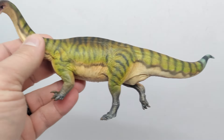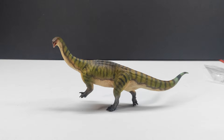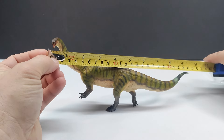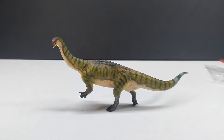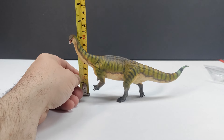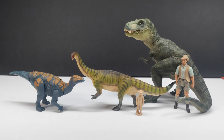Without a doubt this is absolutely gorgeous. As far as size goes, from head to tail I would say right around 10 inches or about 25 and a half centimeters, though it's not a perfect measurement because the head's turning one way and the tail's turning the other. As far as height goes, you are looking at about four and a quarter inches or right around 11 centimeters.